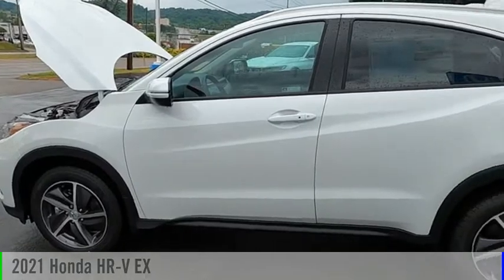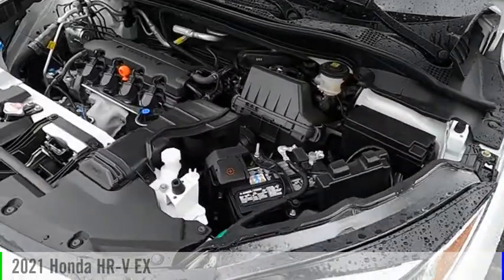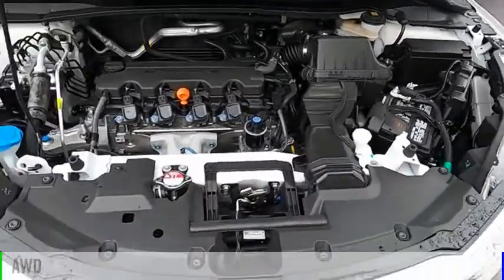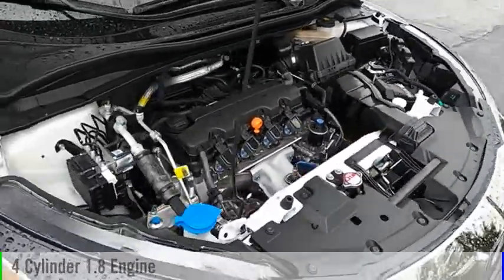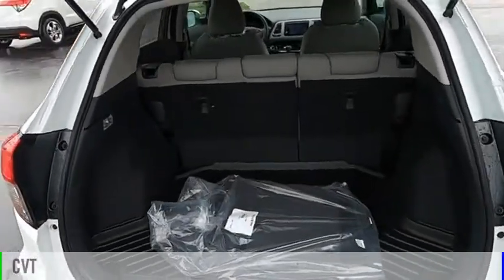Make a great choice today with the 2021 Honda HR-V. This vehicle is powered by an all-wheel drive, four-cylinder, 1.8-liter engine and comes with a continuously variable transmission.